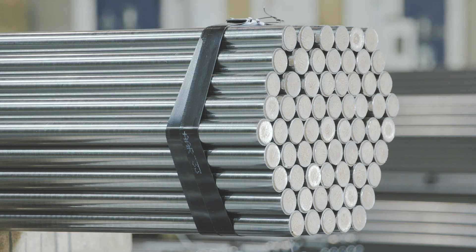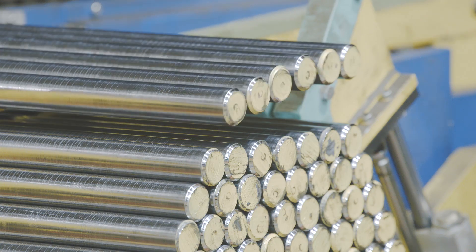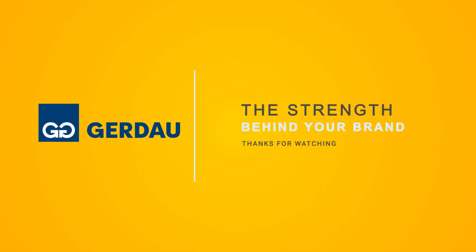Our unique and meticulous manufacturing processes and time-tested steel products have become, and always will be, the strength behind your brand.